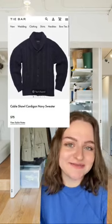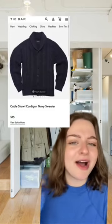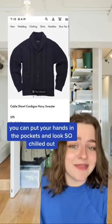First up is a shawl collar cardigan. It has great cable knit texture, the color's fantastic, it has pockets, and those sleeves would look really good rolled. It comes in at like $70, which is really good.